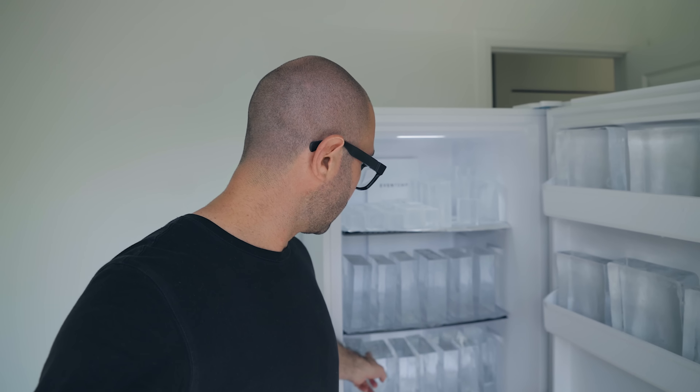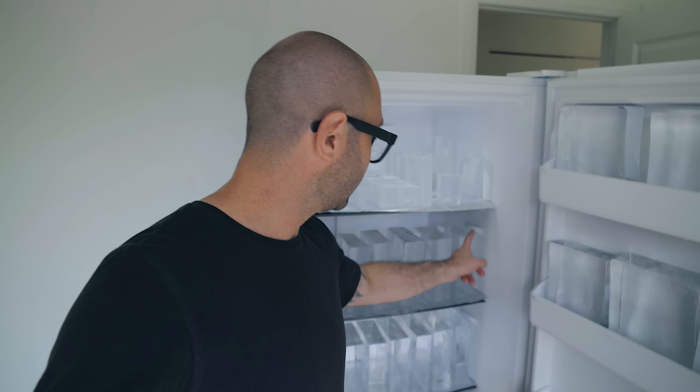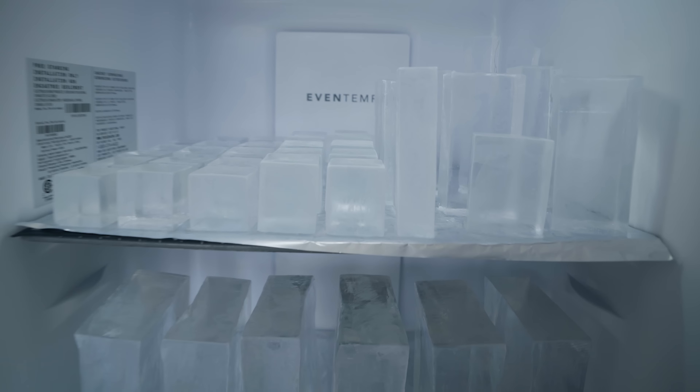And then he has one, two, three, four, five, six, seven — 18 big blocks of clear ice.